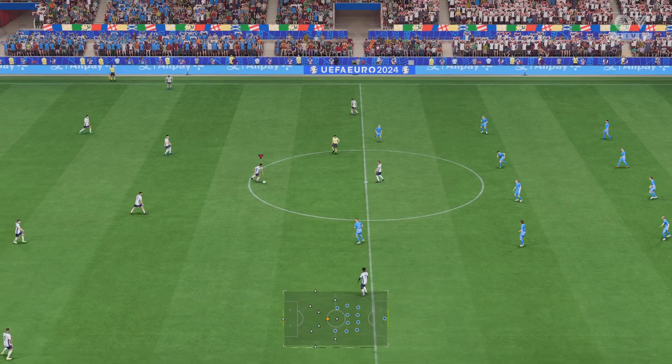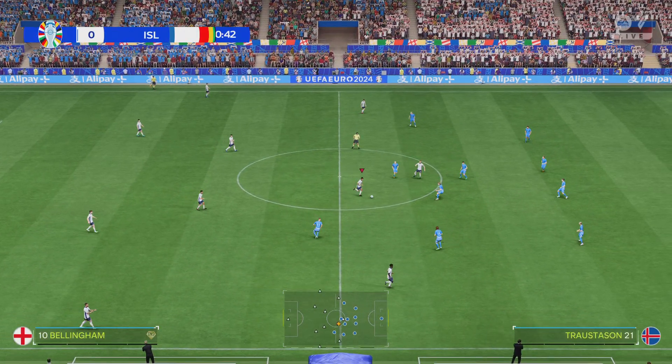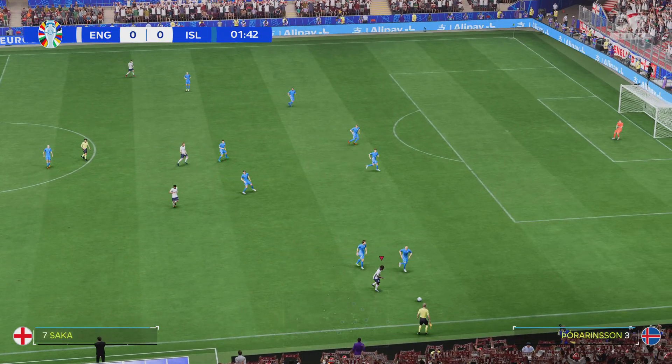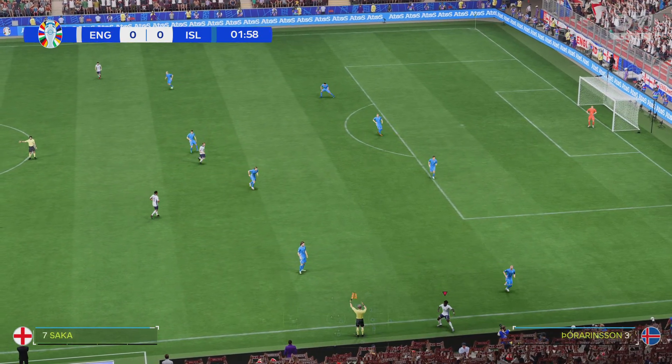Derek Ray, excited to be bringing you match commentary, and alongside me, my broadcasting partner Stuart Robson, and excited to be bringing you match day one action at the Euros.